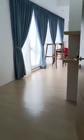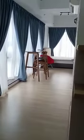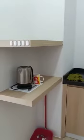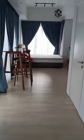Welcome to our unit. As you enter, on the left hand side is the fridge and on the right hand side you will see the small kitchenette with some shelves that has been built in. As you go in,